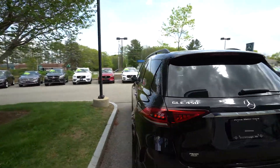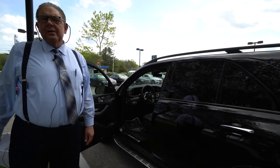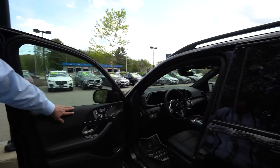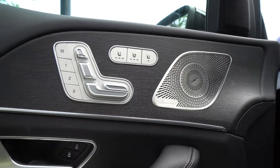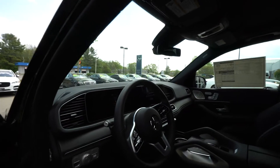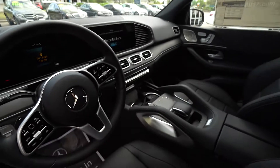This is the dark oak wood trim, which really goes quite nicely with the black interior. It's equipped with the Premium Package, which gives you the surround view camera system and an upgraded Burmester surround sound system as well.